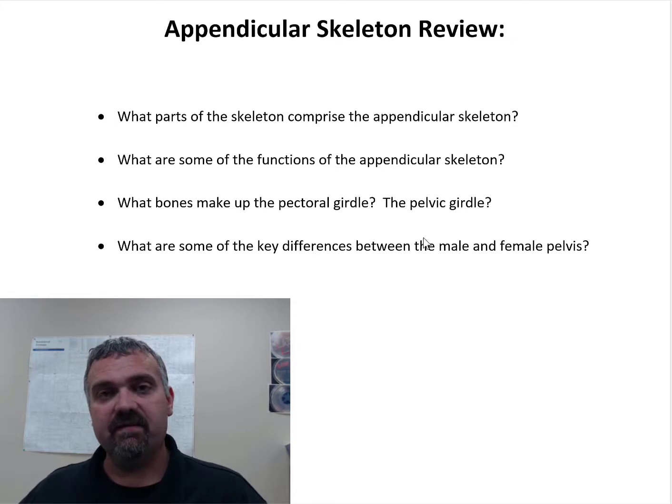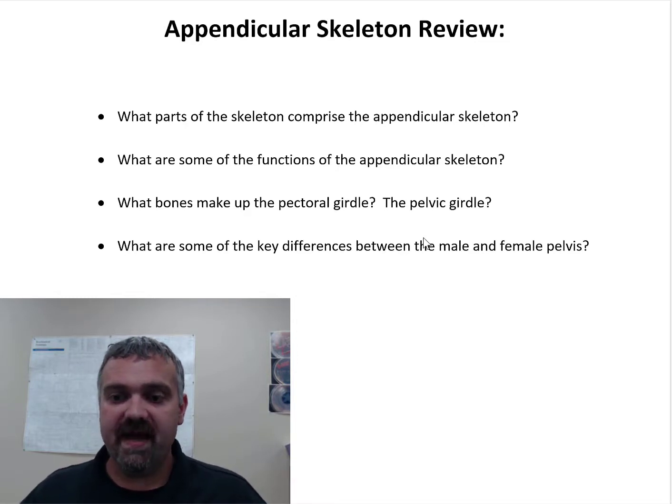And then your lower extremity, you have the femur, tibia, fibula, patella — your kneecap — your tarsal bones, metatarsals, and phalanges. But you also have the pelvic and pectoral girdle. So your appendicular skeleton is your appendages, your limbs, and the bones that attach them to your axial skeleton.